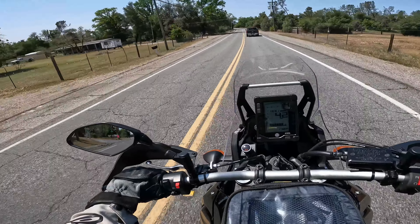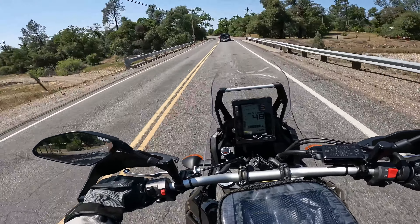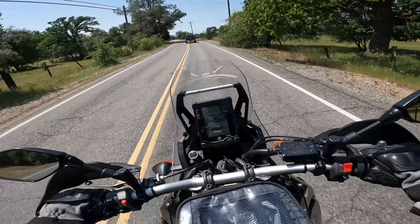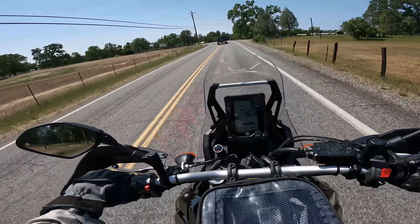I'd take Benson if I wanted to hit the gravel - not sure that I do. Although that might be an even better test than going all the way out to Gas Point. I don't know, it gets pretty bumpy out here too. I think I'll just go this way today.